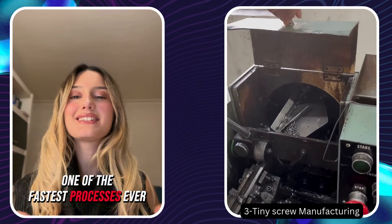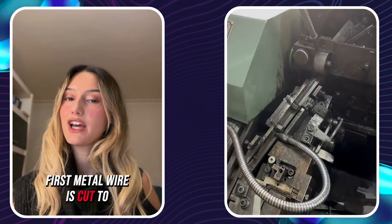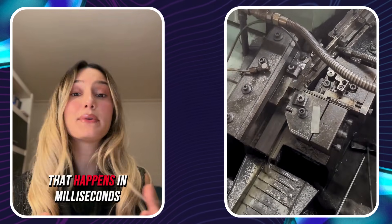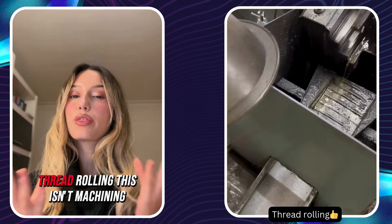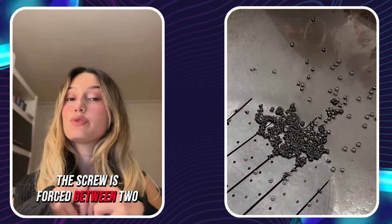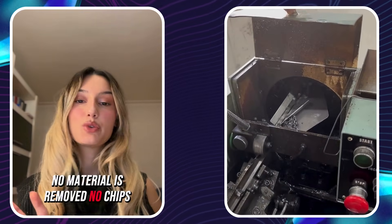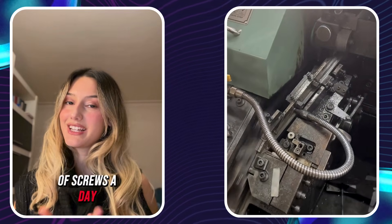One of the fastest processes ever invented is screw manufacturing. First, metal wire is cut to size. Then the head is formed with a single impact that happens in milliseconds. The real magic is thread rolling — the screw is forced between two dies and the threads are imprinted in one pass. No material is removed, no chips. That's why factories can produce millions of screws a day.